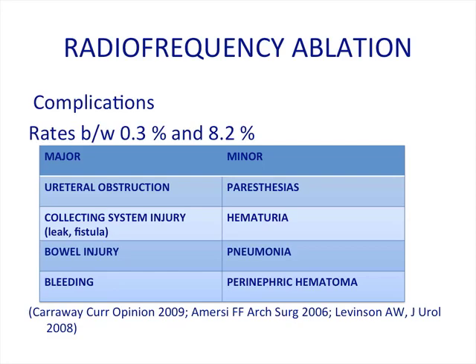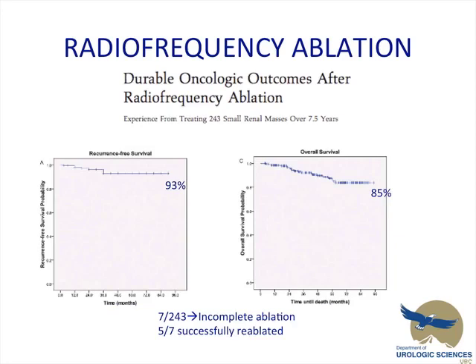With regards to complications, throughout the literature rates have been reported between 0.3% and 8.2%. Major complications include ureteral obstruction, collecting system injuries, bowel injuries, and bleeding. Minor ones are more common: paresthesias, pain at the probe site, hematuria, pneumonia, and mild perinephric hematomas.